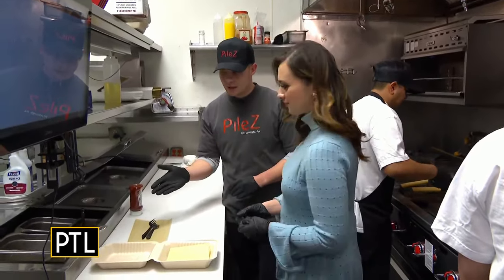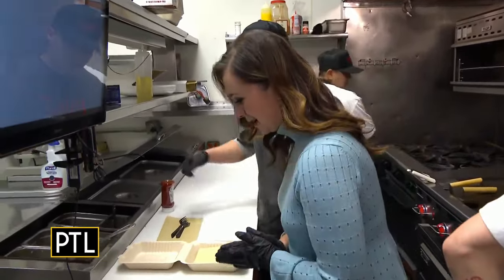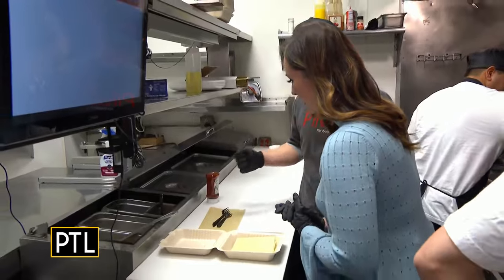So what is on the cheeseburger pile? We'll have our mac salad, French fries, cheeseburger, meat sauce, and some onion and some ketchup over the top.